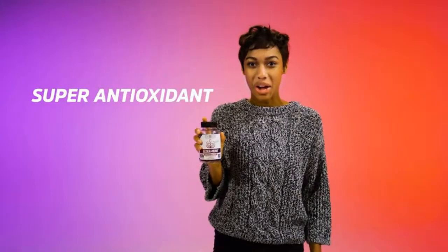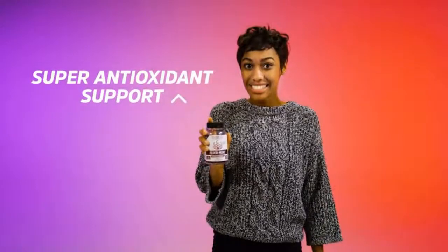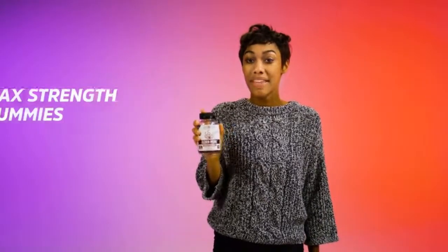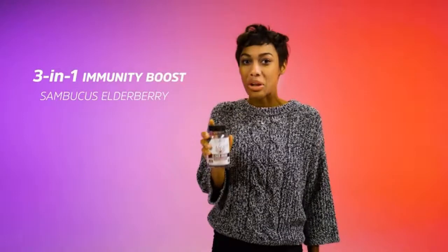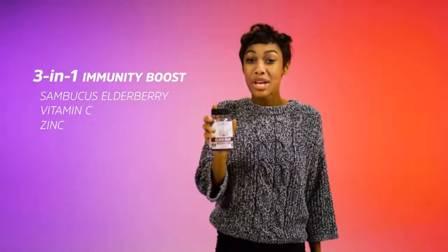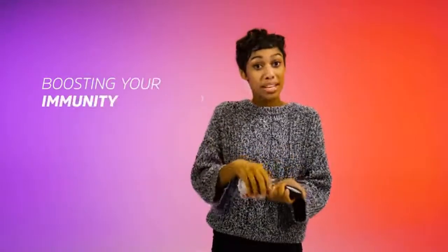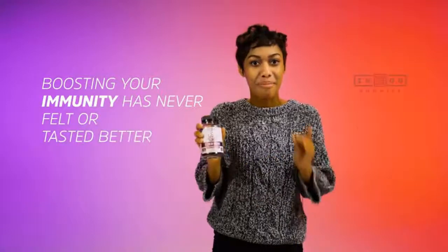Elderimmune is the super antioxidant support you need to help boost your immunity year-round. These max strength gummies have antioxidants from Sambucus elderberry and a 3-in-1 immunity boost from vitamin C and zinc, so you and your family will be ready to fight through any season. Boosting your immunity has never felt or tasted better.